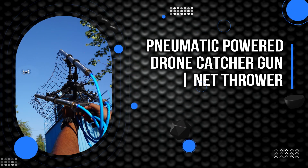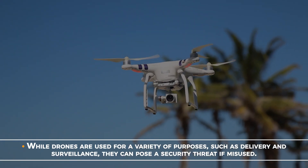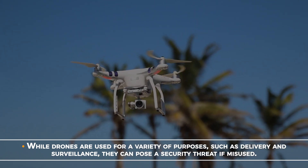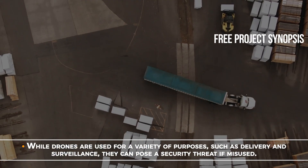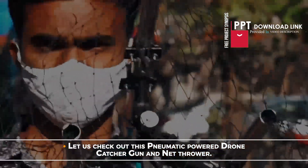Pneumatic Powered Drone Catcher Gun. While drones are used for a variety of purposes such as military and surveillance, they can pose a security threat if misused. Let us check out this Pneumatic Powered Drone Catcher Gun and Net Thrower.